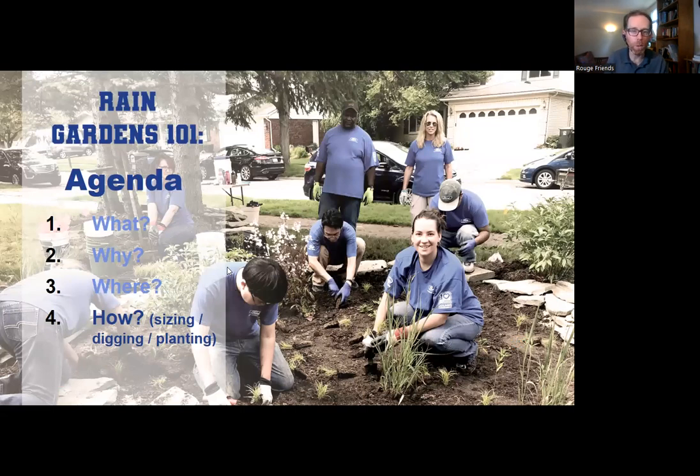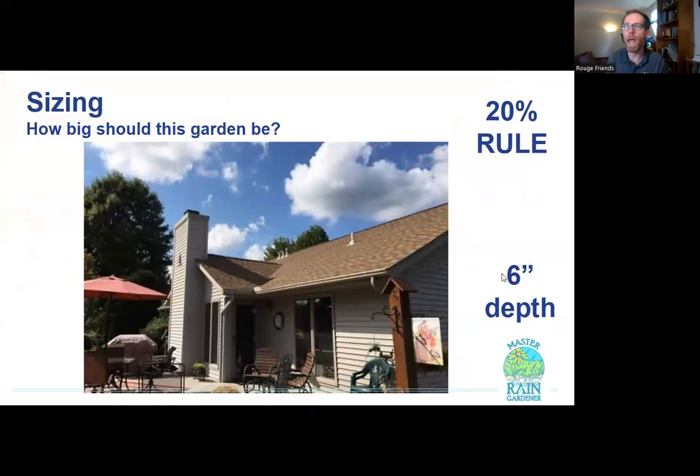Now we've done the where, and we're getting to the how - sizing, digging, planting. I'm going to look at the Q&A briefly. Someone asked about roadside rain gardens near a culvert basin - roadside rain gardens are really important as roads are the worst source of water and pollution, but we typically don't recommend residents design or build those due to the high pollution levels involved.